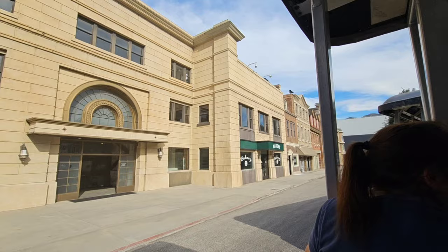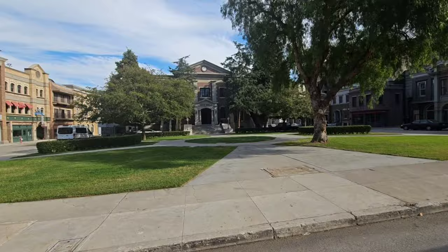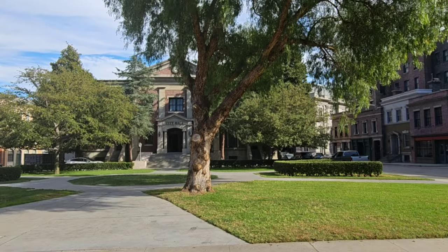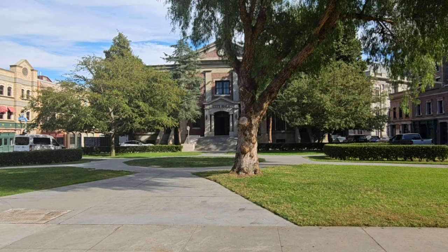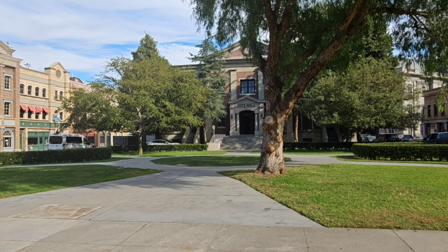There it is — the Courthouse. Some of you may say it looks different from what you remember. You're right — it became so recognizable that other productions wanted to use it, so they made some changes. But right through those doors is the original set. It was actually the back lot of Courthouse Square that inspired the entire climax to Back to the Future. This area was also used in Ghost Whisperer, To Kill a Mockingbird, Gremlins, and as the town of Rutherford Falls on Peacock, starring Ed Helms.